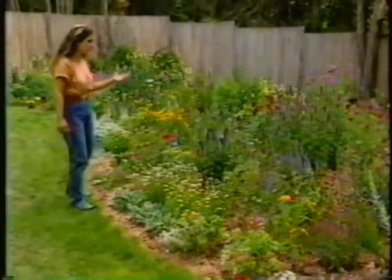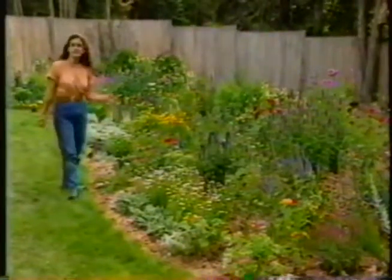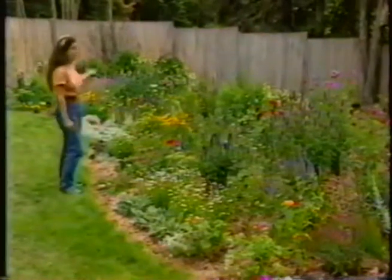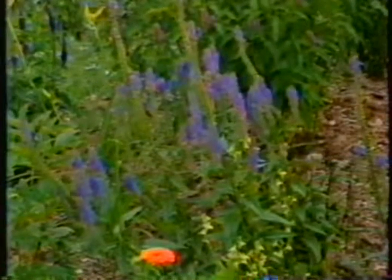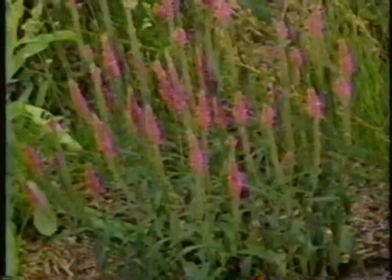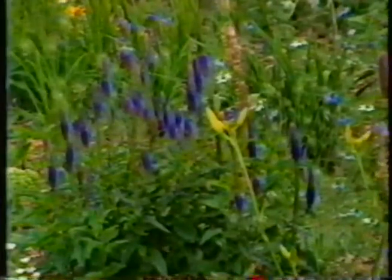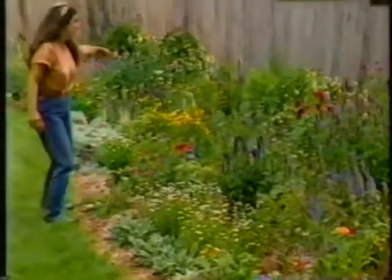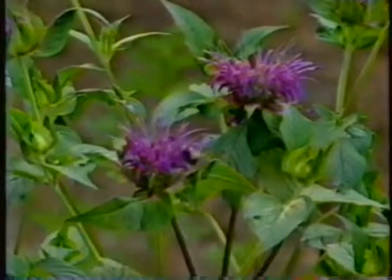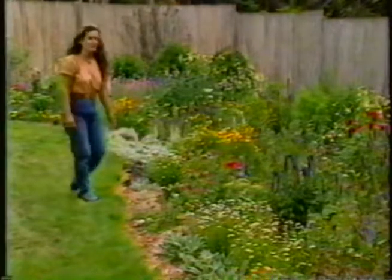I've also made sure there's a good succession of bloom. I started off in June with peonies and iris, joined by coreopsis and yarrow and other things. Right now it's Veronica time — Veronica 'Blue Charm,' a little pink form, a dark blue form called 'Sunny Border Blue,' and a white one called 'Icicle.' These are being joined by the red bee balm, the purple gay feathers, the purple coneflower, and lots of things right now.